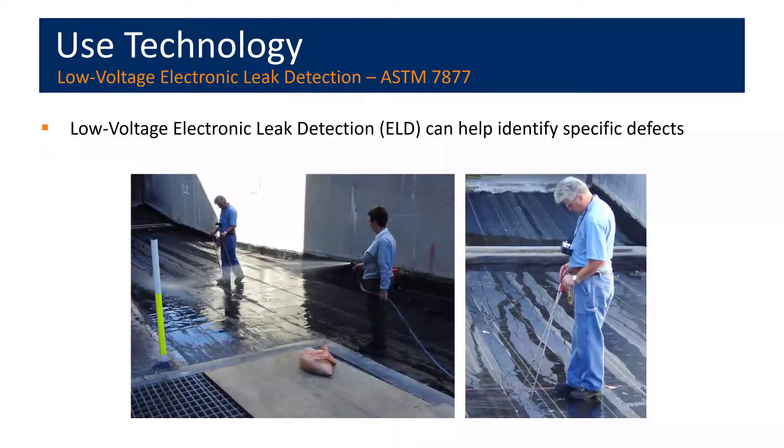The low voltage leak detection test methodology requires wetting the surface with water to provide an electrically conductive medium. The person using the test equipment checks to detect electric current flow. By moving probes in a systematic manner, they're able to follow the current flow and literally pinpoint the breach to even a small size such as a pinhole.